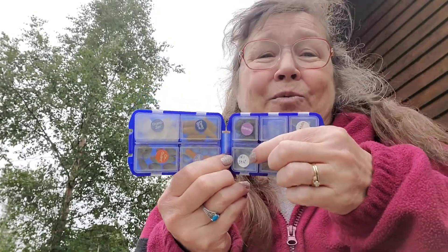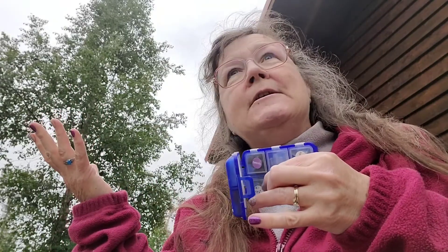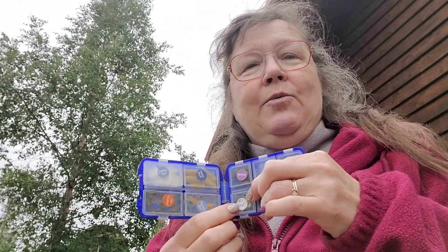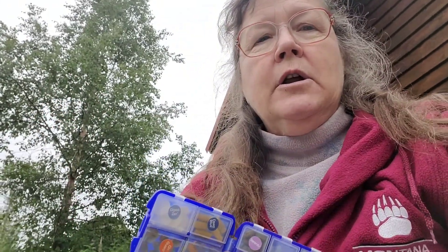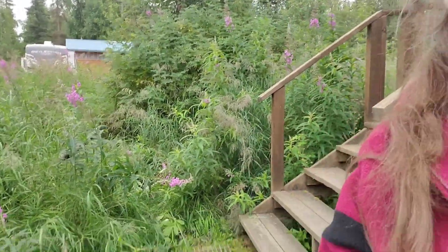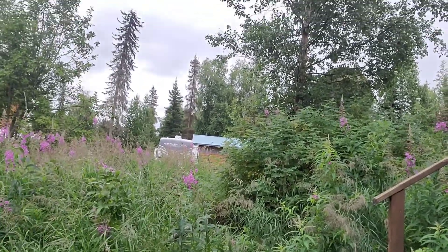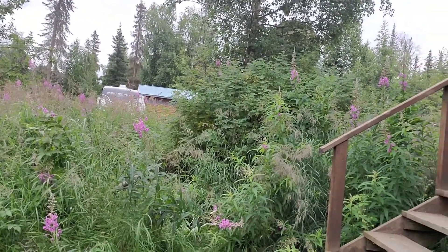I have Triease because when you go places there are different pollens out there. We have this beautiful flower called Fireweed — it's purple, it's lovely, it's wonderful — but it is making me sneeze some, and Triease does help me with that.